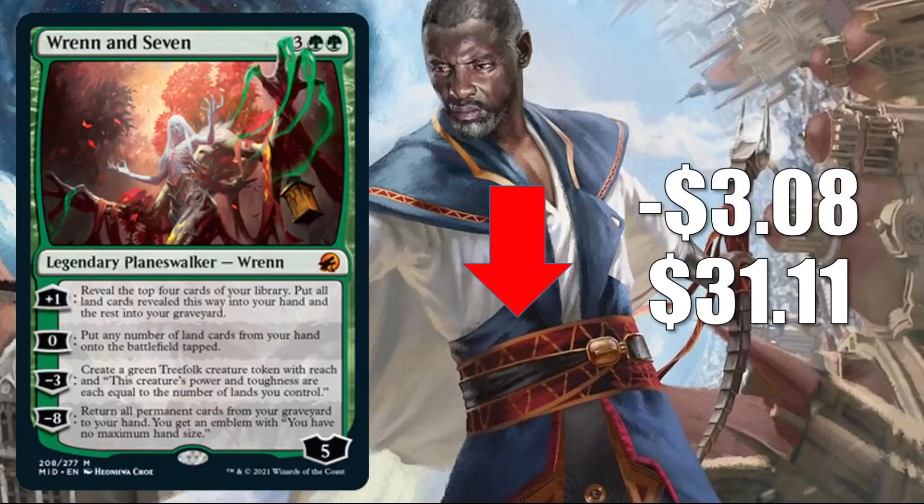And that quickly takes us to the Pioneer Legal Spotlight, where we're going to look at the Pioneer-legal cards that are moving the most this week.